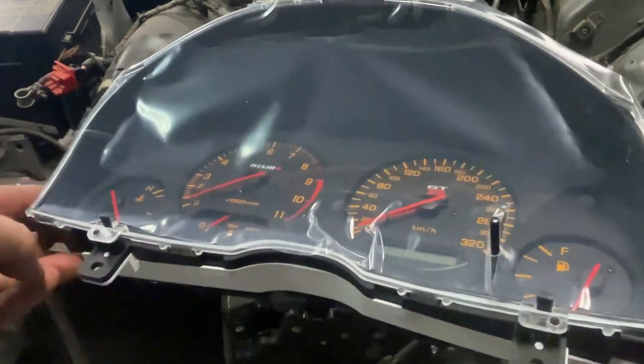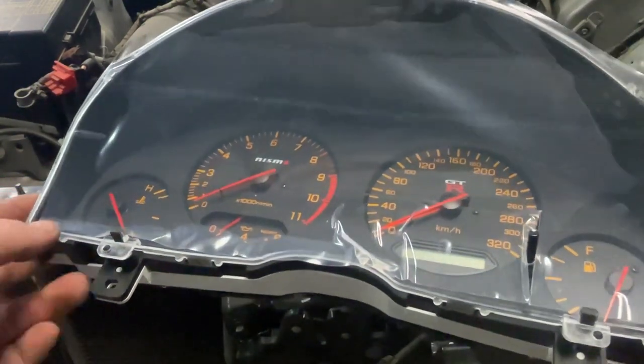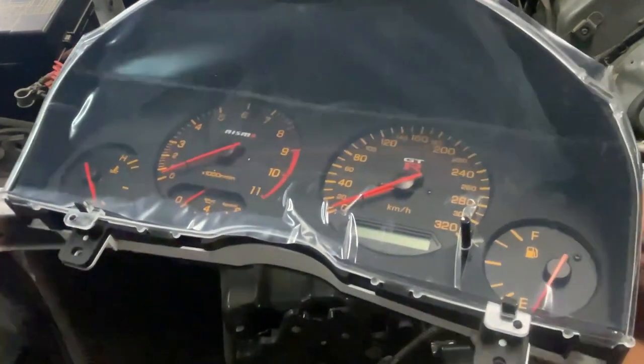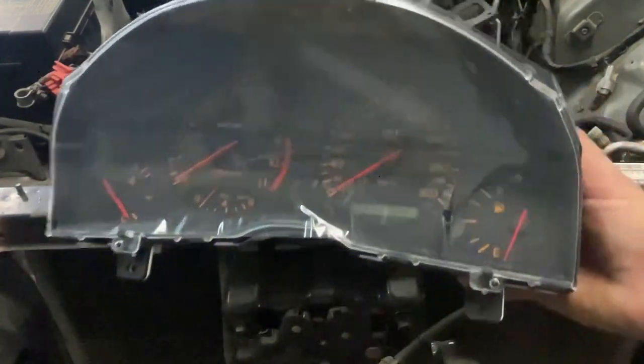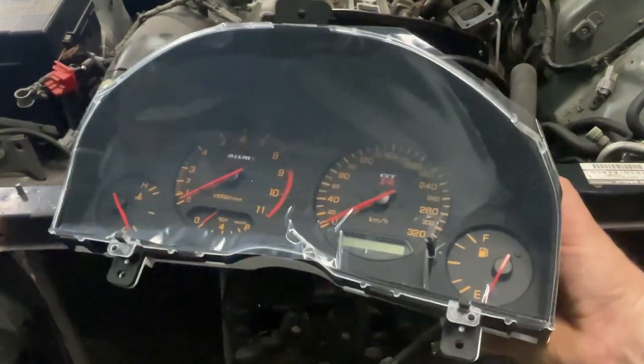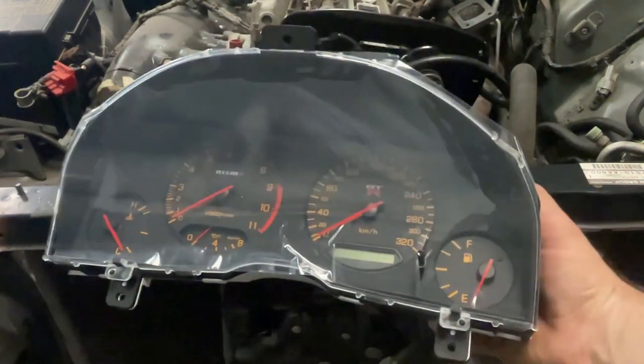Can't wait to get this in the car. The pinouts are different - the plugs are the same but the layouts of the pins are different between the GT and GTT versus the GTR itself. I'll make a video when the time comes for installing that and doing the pinouts.